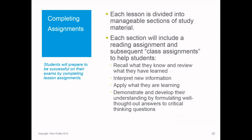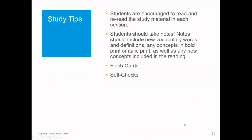Students will prepare for their graded exams by completing lesson assignments. Each lesson is divided into manageable sections with reading assignments and class assignments that help students recall what they know, review what they've learned, interpret new information, apply what they're learning, and demonstrate understanding through critical thinking questions. Many students ask if they have to answer the discover more questions — yes, they should, because they're there to help the student be successful on graded exams, even though they are not graded themselves.